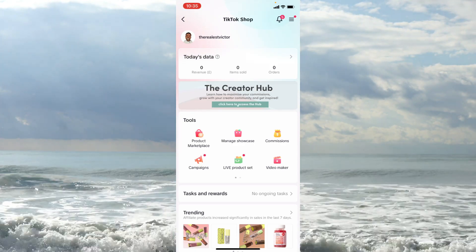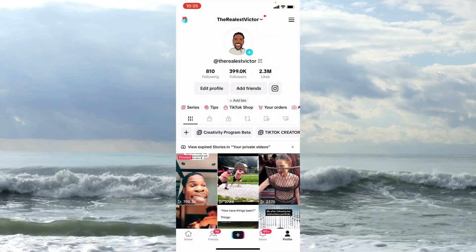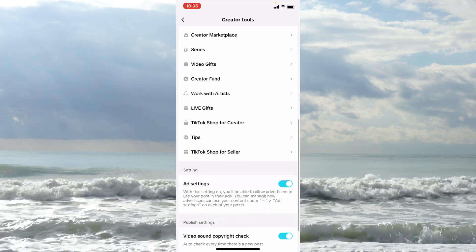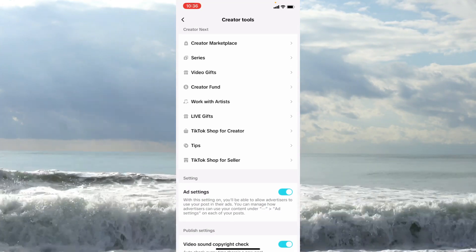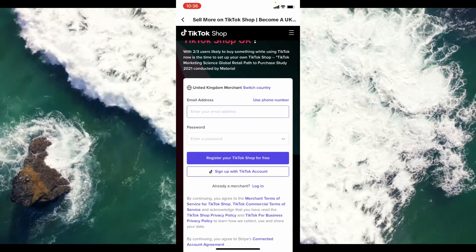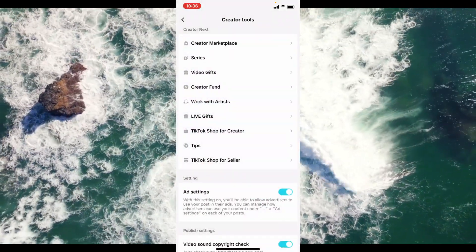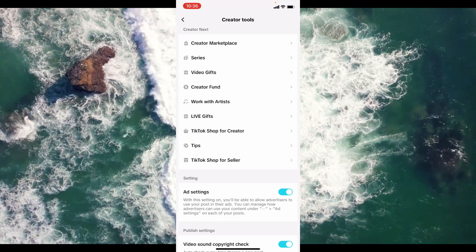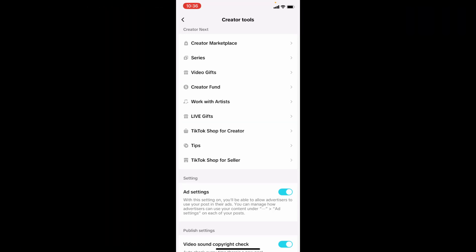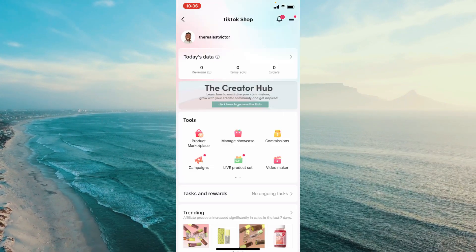Where we are right now is the TikTok Shop dashboard. To get there, go to your profile, tap the hamburger menu on the top right, go into Creator Tools, scroll down and you'll see TikTok Shop Creator — not TikTok Shop for Seller, which is for legitimate shop owners. To qualify for the creator feature you need at least a thousand active followers and an account in good standing.